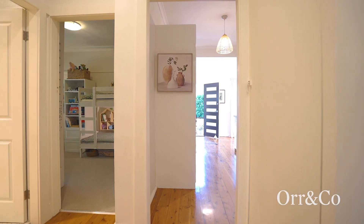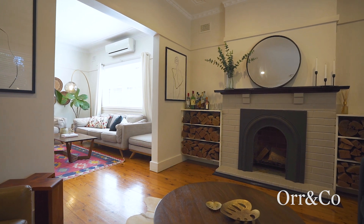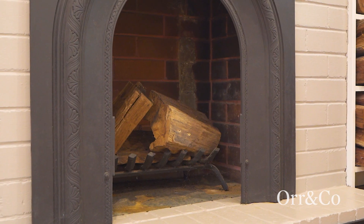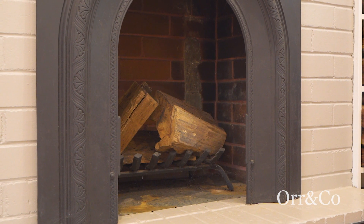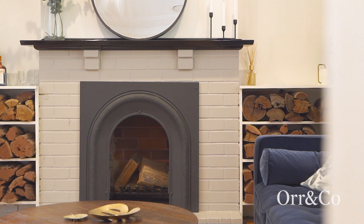perfect for young families or downsizers. Standing ready for the cooler months ahead, a cosy fireplace anchors the formal lounge, adding warmth and ambience to your living space.